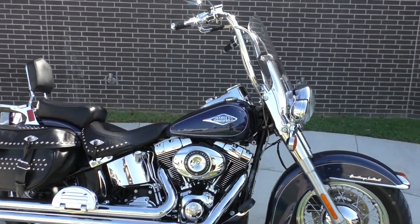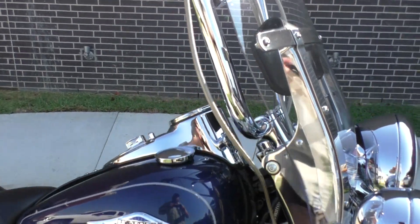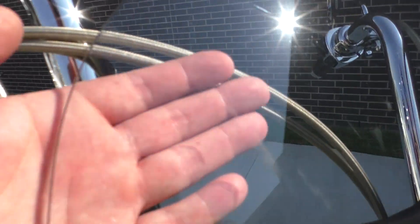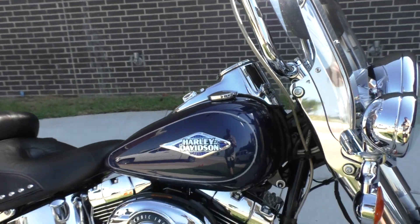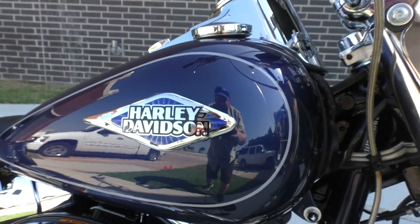I looked it over real good. I didn't really see anything to point out. All the paint and chrome looks good. If I were to nitpick, there's a couple of rub marks — they're just so hard to see — on the windshield right here. This is a good looking bike.